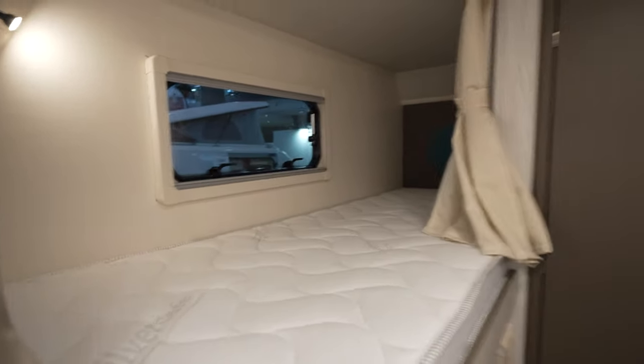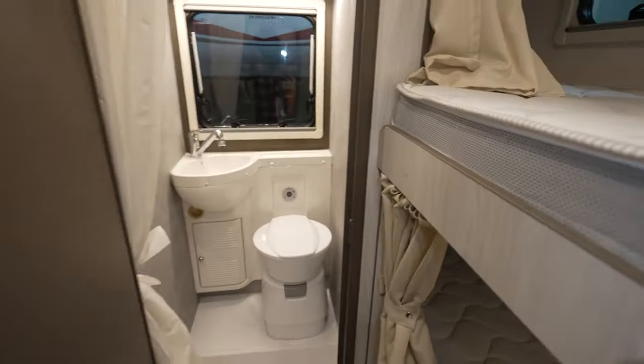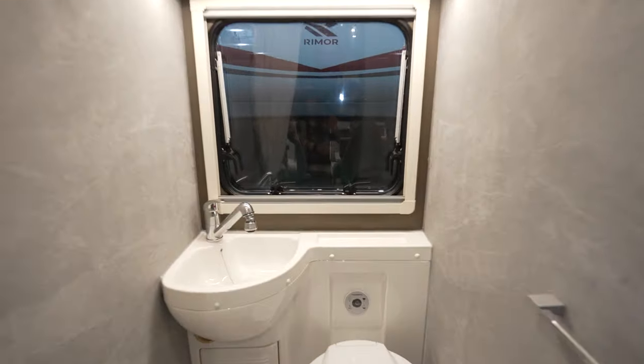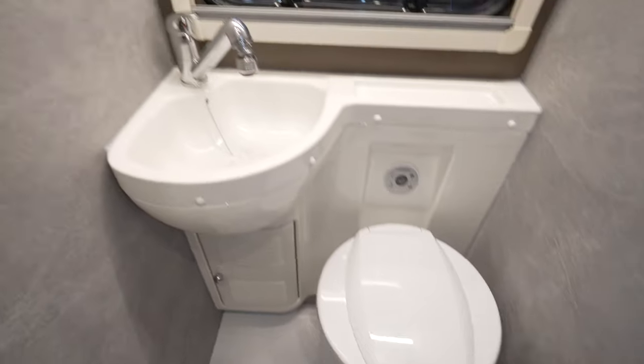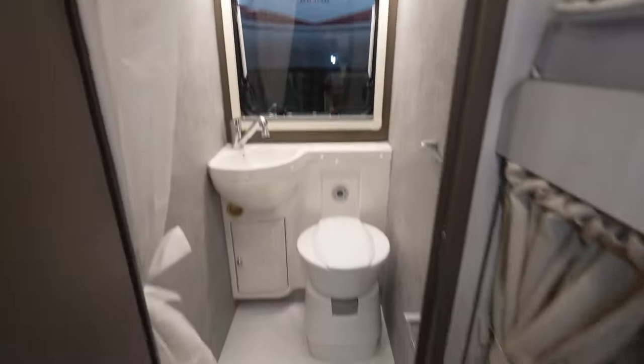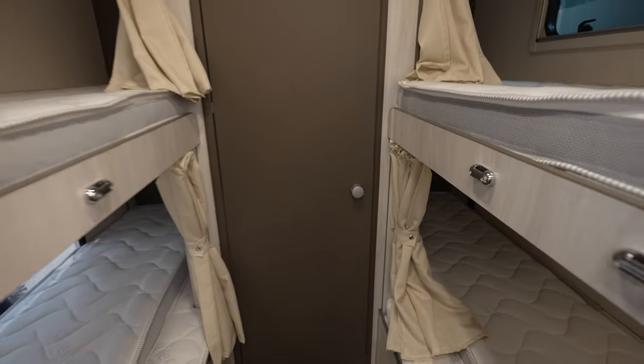Let's get inside. We have a great cassette toilet from Nomatic with an actual shower unit — a pretty clever design for this Rimor camper.